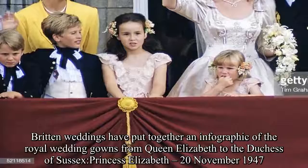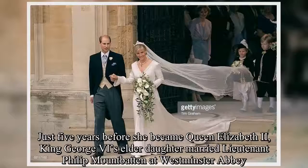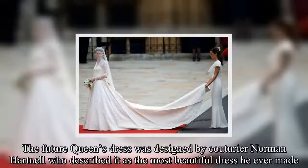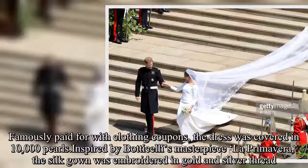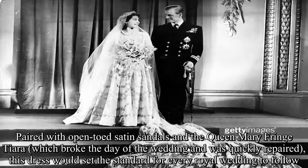Princess Elizabeth, 20 November 1947. Just five years before she became Queen Elizabeth II, King George VI's elder daughter married Lieutenant Philip Mountbatten at Westminster Abbey. The future Queen's dress was designed by couturier Norman Hartnell, who described it as the most beautiful dress he ever made. Famously paid for with clothing coupons, the dress was covered in 10,000 pearls, inspired by Botticelli's masterpiece La Primavera. The silk gown was embroidered in gold and silver thread, paired with open-toed satin sandals and the Queen Mary fringe tiara, which broke on the day of the wedding and was quickly repaired. This dress would set the standard for every royal wedding to follow.